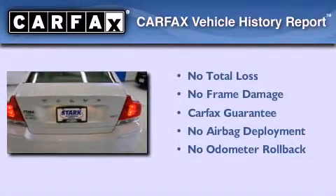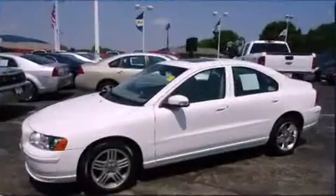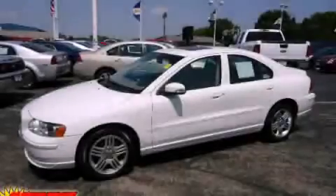Not to mention that this Volvo qualifies for the Carfax buyback guarantee. Please call us today for more information on this great vehicle.